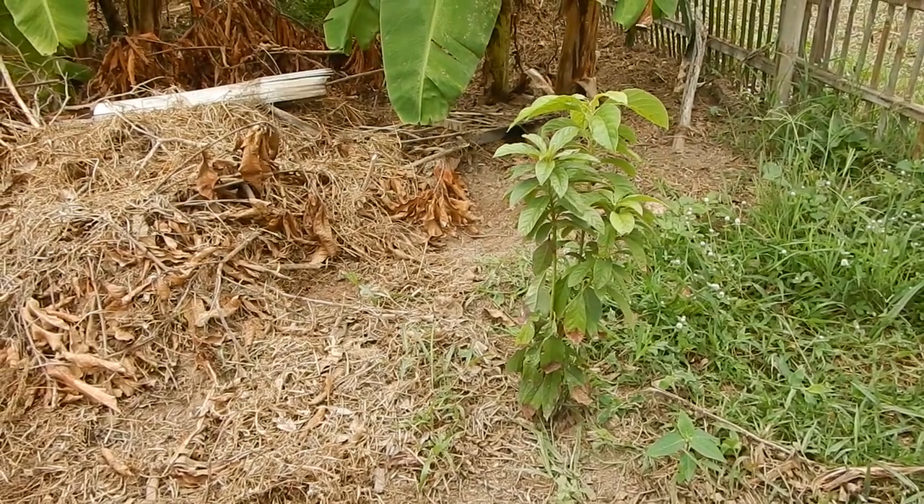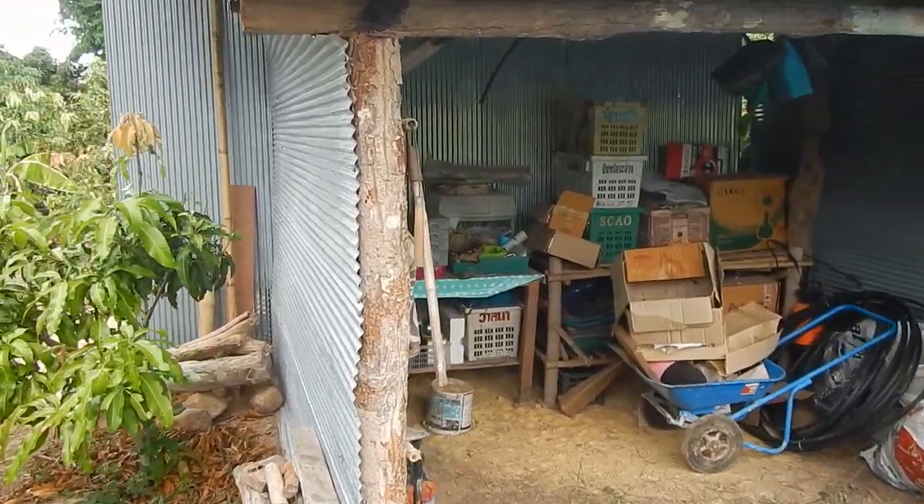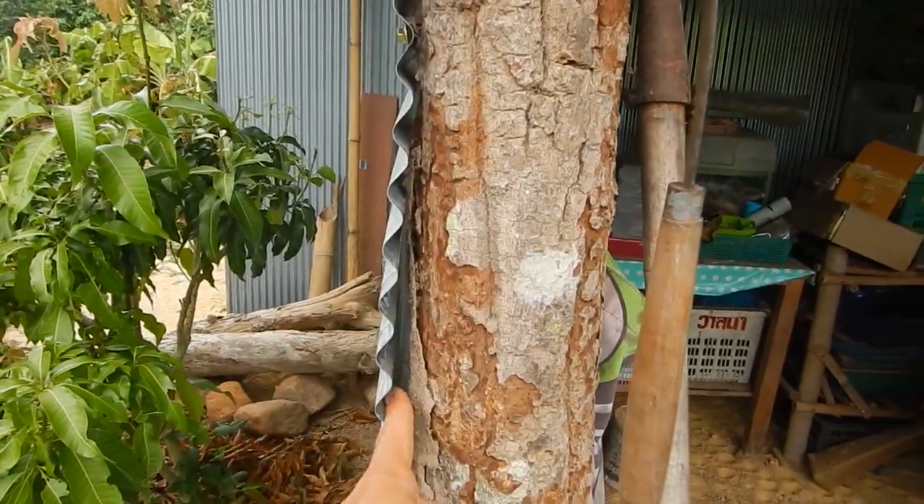And an avocado tree that didn't dry out — wow! And the extra storage is getting attacked by termites everywhere, so it's not so good.